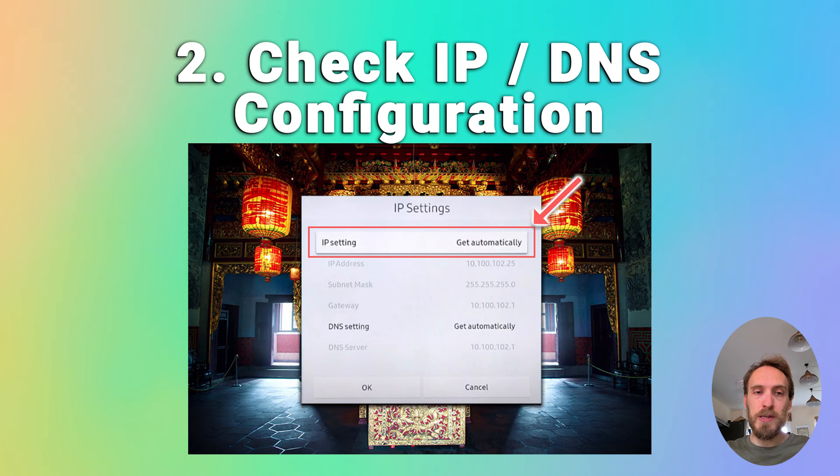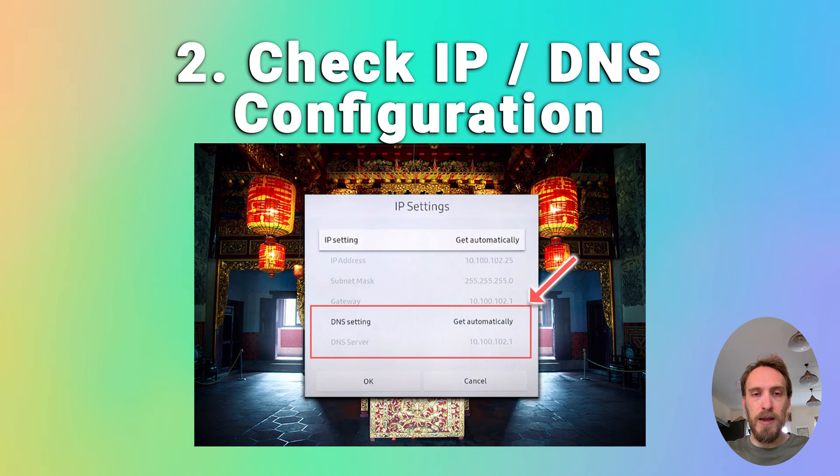DNS should also be set to automatic. If you want to double check that the DNS is not causing a conflict, you can change the DNS to manual and use a DNS server of 8.8.8.8, which is one of Google's DNS servers and will definitely be working.